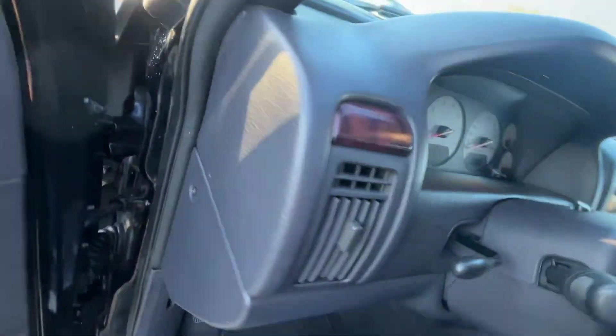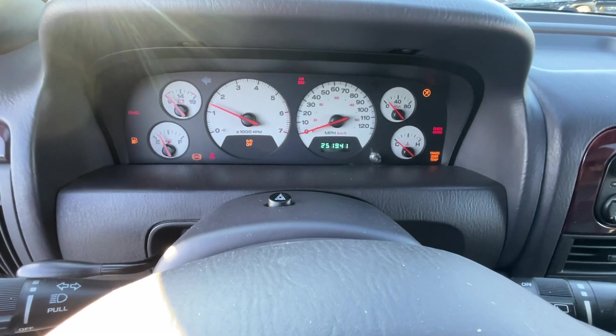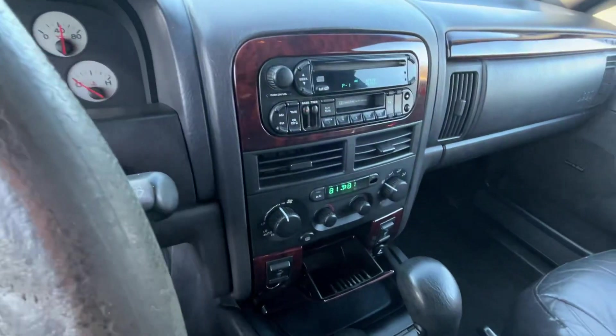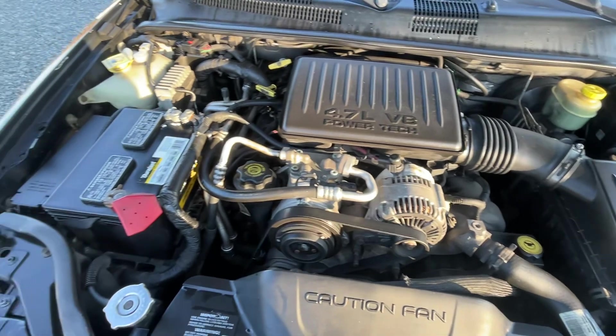Got a sunroof there. Starts right up. I don't think there were any lights on the dash — no. There's all your climate control and CD player and stuff. PA inspected until June of next year. Motor sounds decent, little belt squeak.